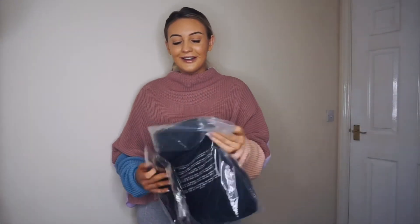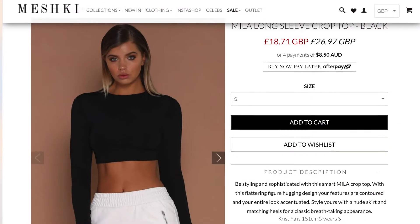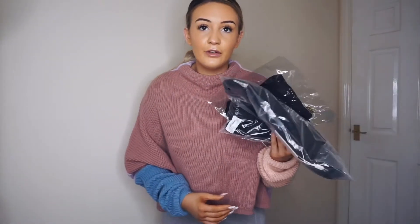I think I got three pairs of joggers. I've got the black Sylvie loopback joggers in a size small, and I also got the Yvonne crop top in a size small — it's one of those strappy slinky crop tops. These are both in a small.